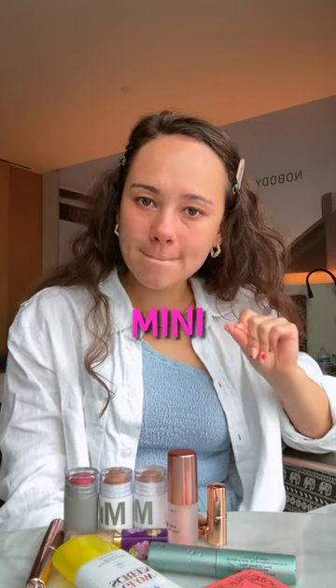I'm a serial overpacker. I challenge myself to only pack mini makeup. My full face of makeup fits in the palm of my hand. Adorable.